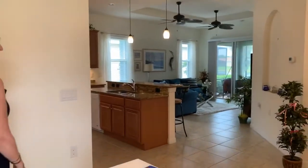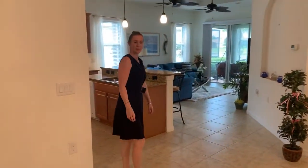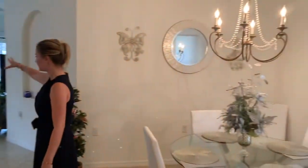As we come in, you can see that it's very open. We have the open-plan kitchen, dining room, and living space.